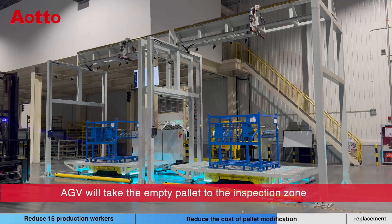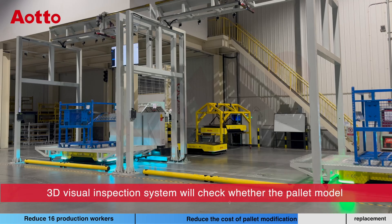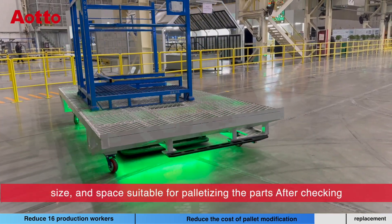The AGV takes the empty pallet to the inspection zone. The 3D Visual Inspection System checks whether the pallet model, size, and space are suitable for palletizing the parts.